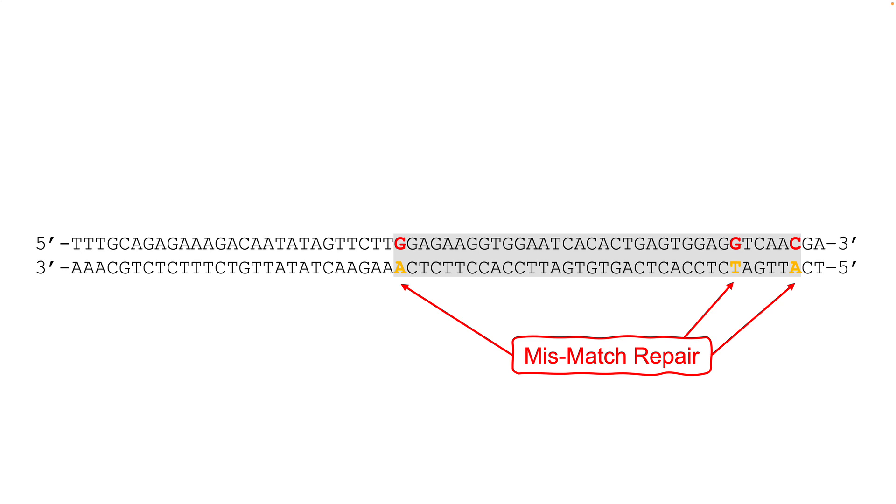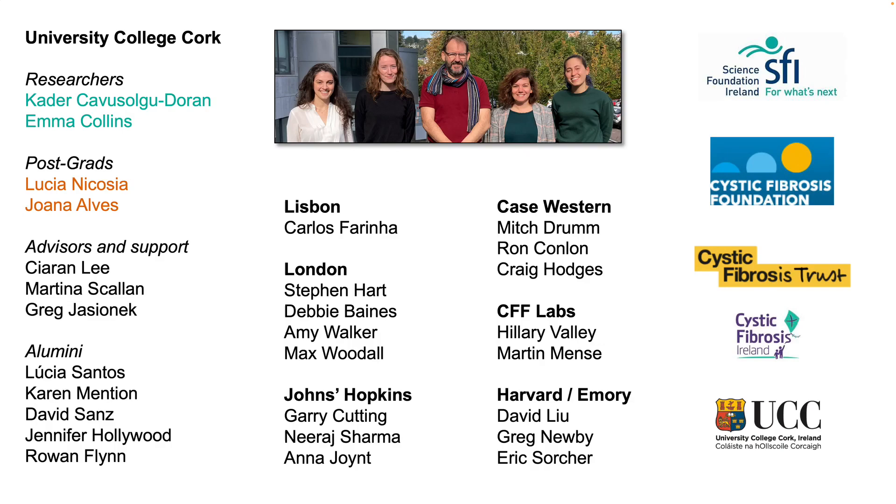There's a lot more work to do on this and I look forward to presenting our full data at a future summit. I'd just like to acknowledge the two SFI-funded postdocs, Kader and Emma, working on this project and the many past and current members of our lab, also many collaborators, other funders, and people who've provided reagents. Thank you very much.